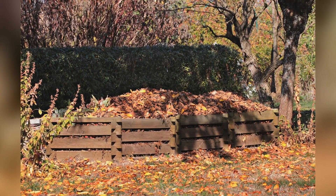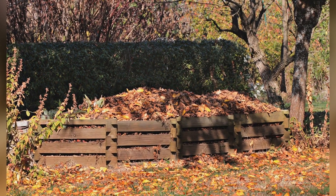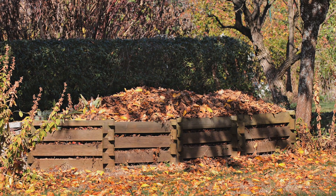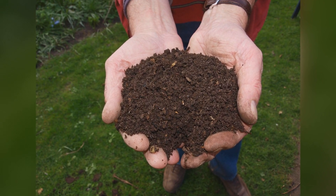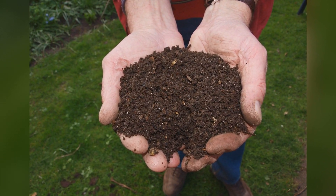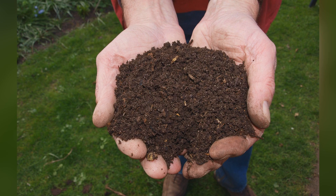Start composting food scraps to reduce waste and create nutrient-rich soil for your garden. Composting helps divert organic matter from landfills, where it would release harmful greenhouse gases, and instead turns it into a valuable resource for plant growth, closing the nutrient cycle and reducing the need for chemical fertilizers.